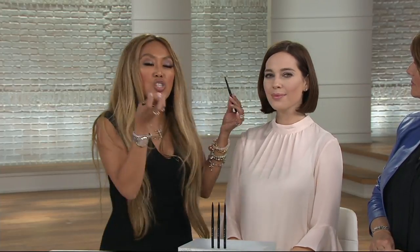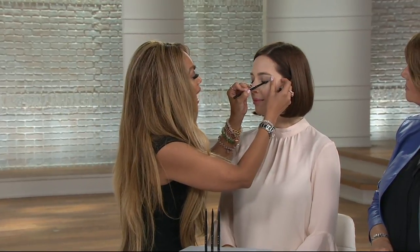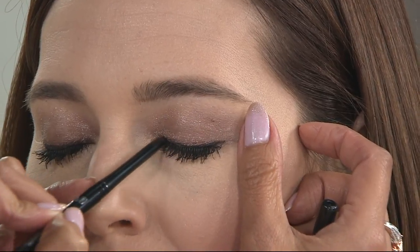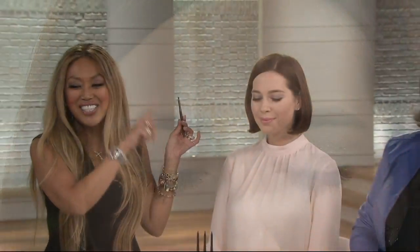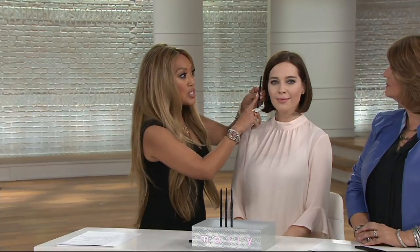I said there has to be something better. I literally took a gel pot and poured it into a pencil so it glides on like butter. Not only that, it locks on. You have 30 seconds of playtime. After 30 seconds, playtime is over and that eyeliner is on — it's not moving. You can cry, go to the beach, swim, go to the ocean, work out, cry at a wedding. Those eyes are going to stay.